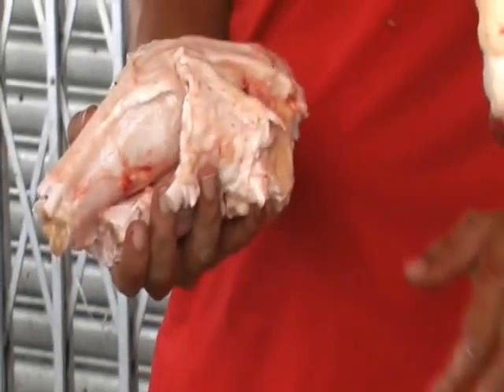In his hand is the hoof that we saw for sale — 15 ringgit, which comes down to about five or six Australian dollars.